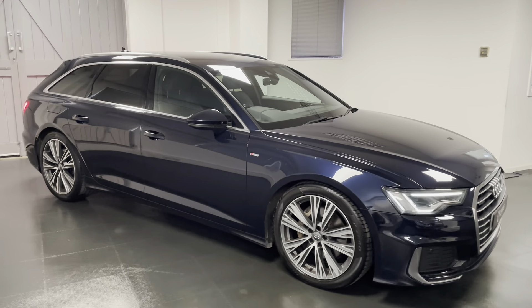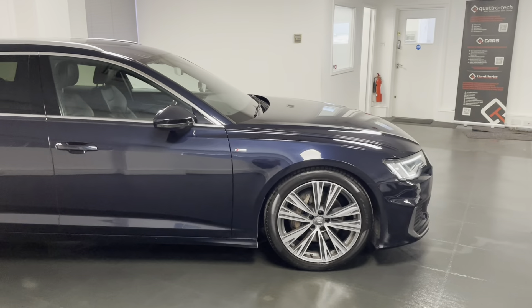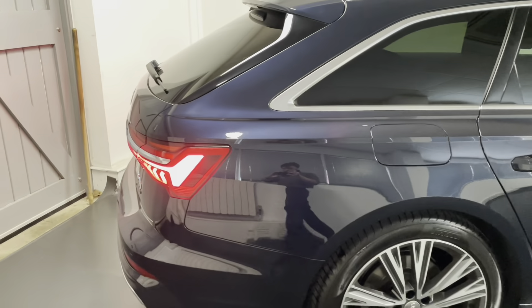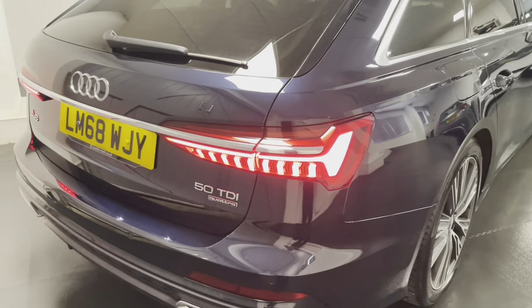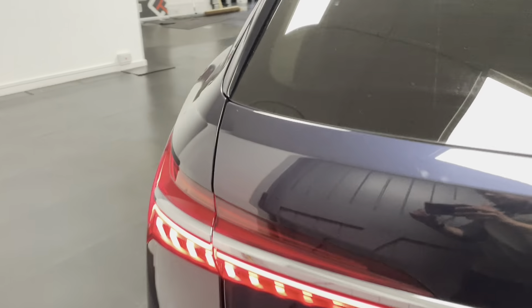It's finished in the stunning metallic firmament blue. We've got those 20 inch V-spoke alloys as well. Being the S-Line we've got Alcantara and leather in the interior. We've got the technology pack with the bigger screen, the phone box, and the climate control screen. We've also got an electric tailgate and LED matrix headlights.